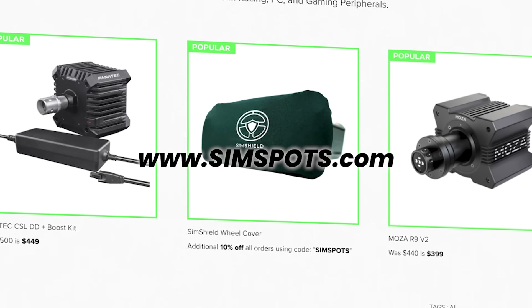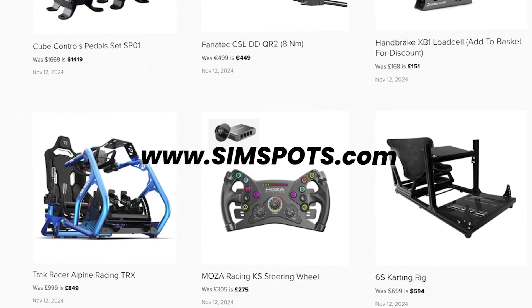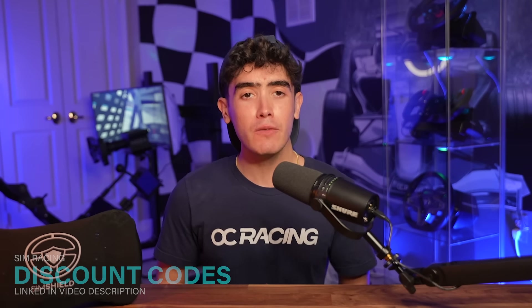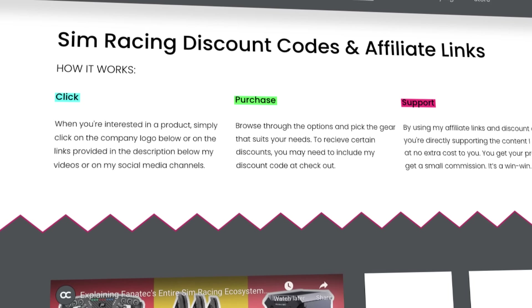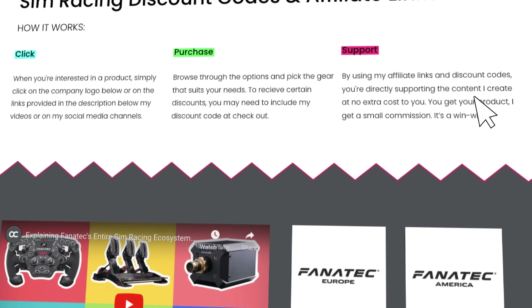If you don't care to watch this video and only want to know what's on sale, check out simspots.com where all products and sim racing discounts are updated daily so you don't miss a thing. You can also find links to all of the websites and discounts mentioned down in the video description. For additional discount codes, check my website ocsimracing.com where several checkout codes to save you even more money are posted.